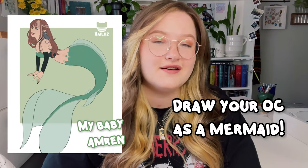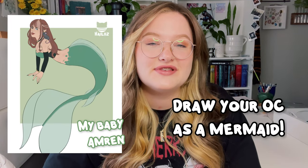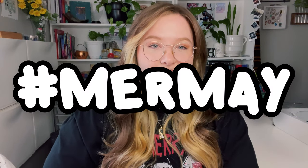A couple of announcements before we get started. We've started doing monthly challenges over on the Discord. This month's challenge is to draw your OC as a mermaid. For those who don't know, throughout the year the art community does themed challenges, and one for May is mermaid. The winners will be decided by community vote — not picked by me — and the winner receives a 20% off gift card to the shop. The link is down below.